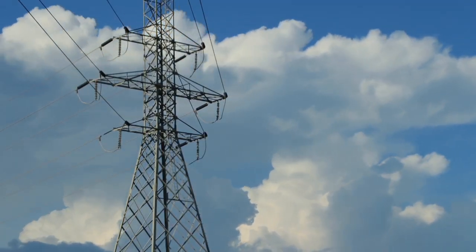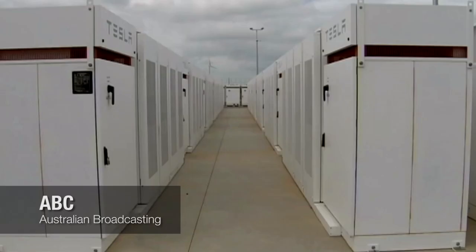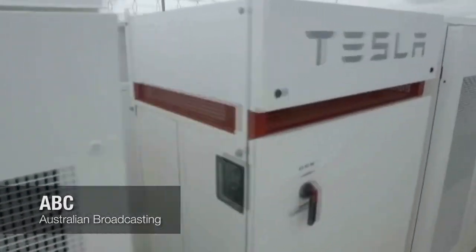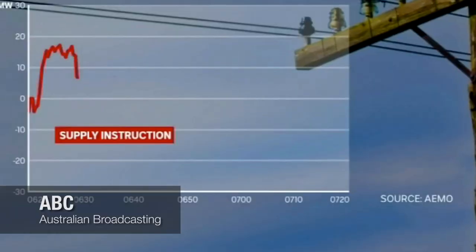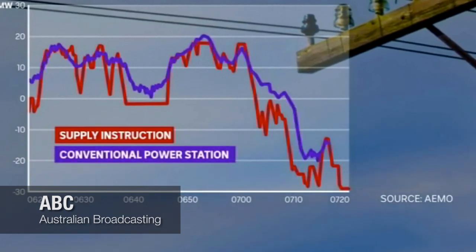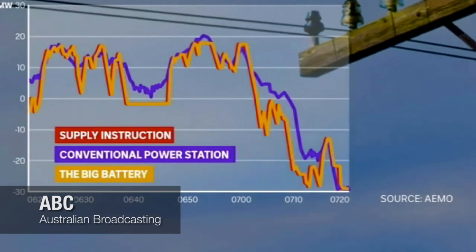Our whole grid is set up such that, at any given time, the supply to the grid precisely meets demand. Conventional generators can't match the way the battery makes small adjustments to power supply to keep the grid at the right frequency. This is the market operator's instruction. This is the response of a conventional power station. The battery is far swifter and more accurate.